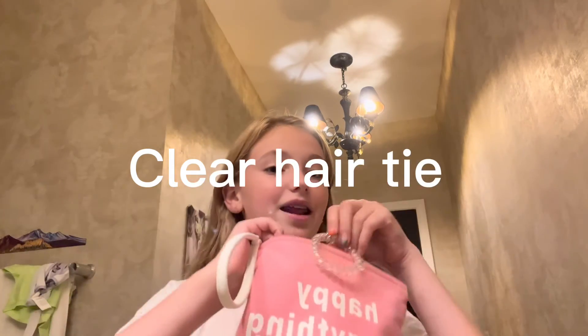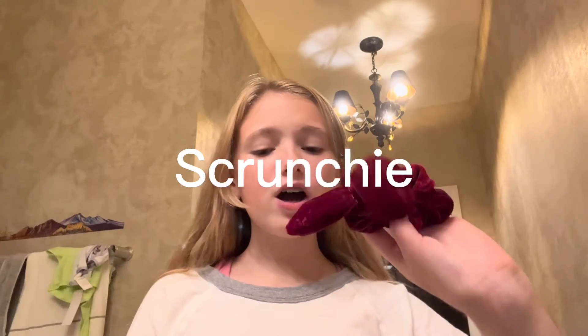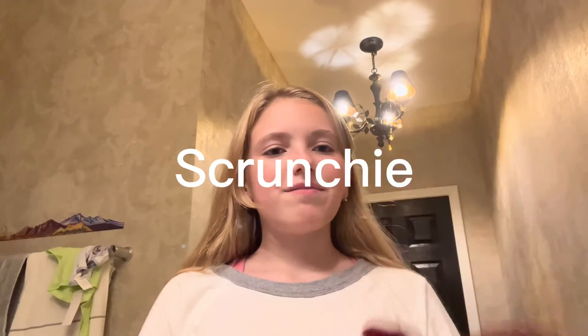This isn't really a hack, but I just wanted to show you guys some hair essentials that I bring when I'm packing. First, you should always bring a clear hair tie — I'm putting that in my bag. This is just a regular bow scrunchie but it's super cute, so I'm going to put all that into my bag.